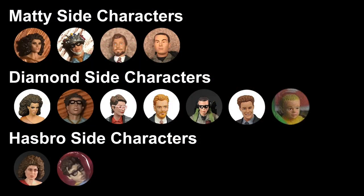Category 13: side characters. Matty released four side characters: Dana as Zuul, Louis as Vince Clortho, Walter Peck, and The Rookie. Diamond released seven side characters: Dana, Louis, Janine, Walter Peck, Louis in Ghostbusters 2 gear, Janos, and Baby Oscar.